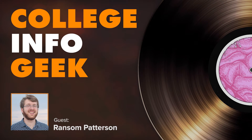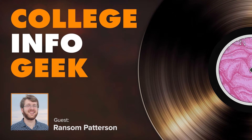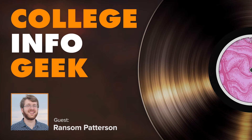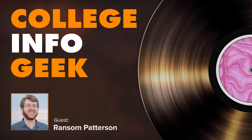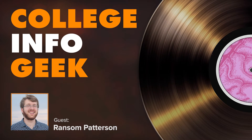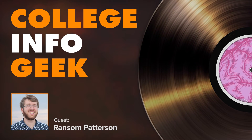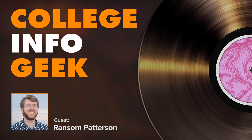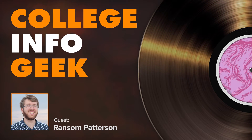Hey, what's up everybody and welcome to the College Info Geek podcast. My name is Thomas Frank and this is a show that helps you become a more effective student. In this episode we are covering a topic I have only touched on occasionally over the course of this podcast, but I know a lot of you guys are really interested in — today we're talking about how to study abroad. My guest is Ransom Patterson, who is actually my student writer.